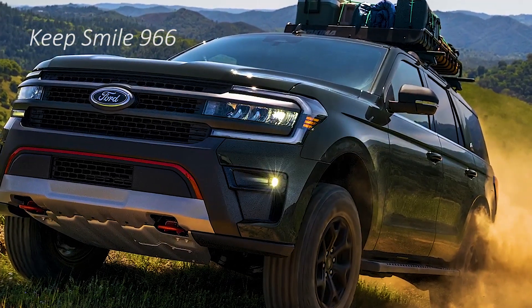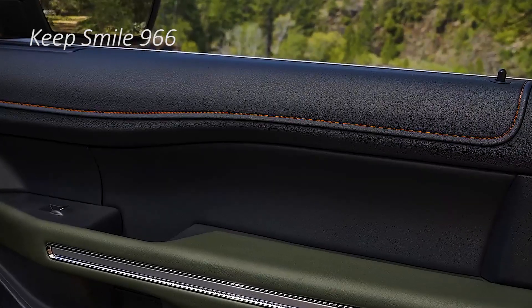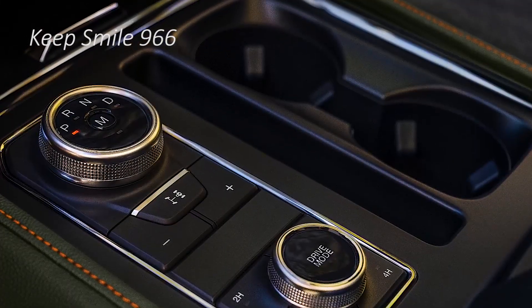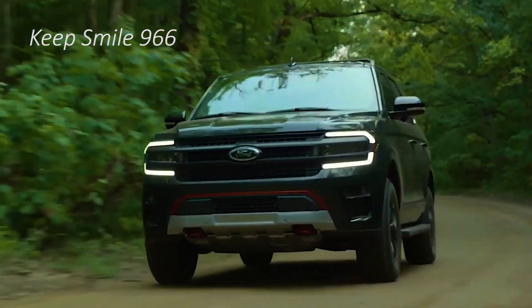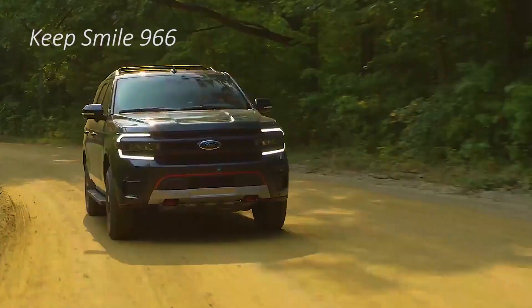The Timberline is not simply a delicate roader option in contrast to the F-150 Raptor. The new trim gives the Expedition some genuinely capable off-road upgrades that befit a vehicle called the Expedition.